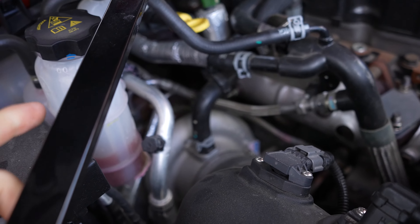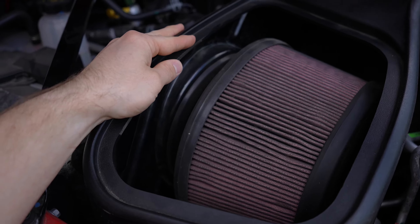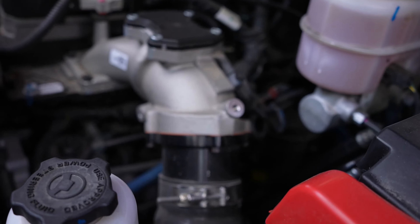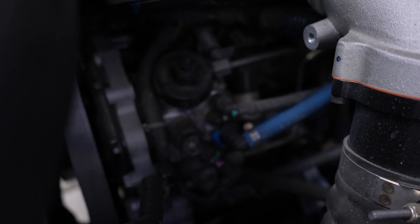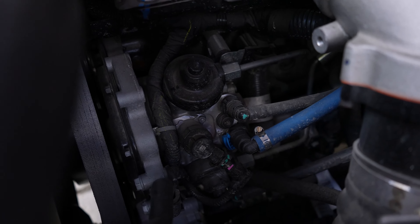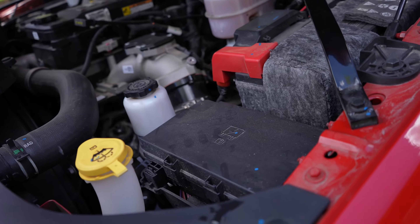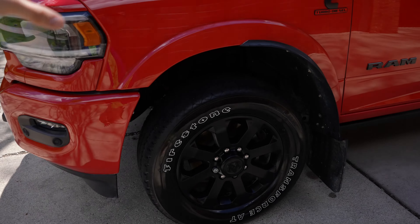I've got the turbo right there, which is stock for right now — there is a possible second gen swap in the future. Got an S&B cold air intake right here. We have a FASS fuel system running to the CP4.2. Subscribe to the channel and follow along as that gets replaced with an S&S high performance CP3 conversion. Nothing done yet suspension-wise.